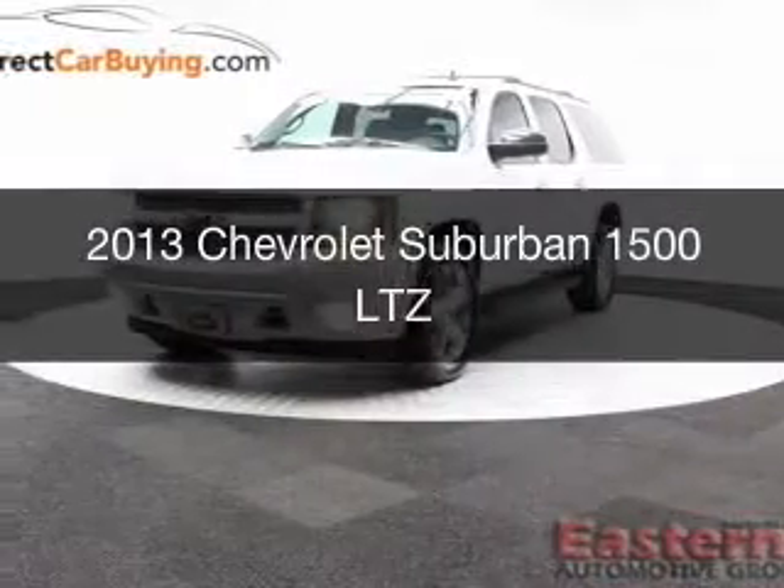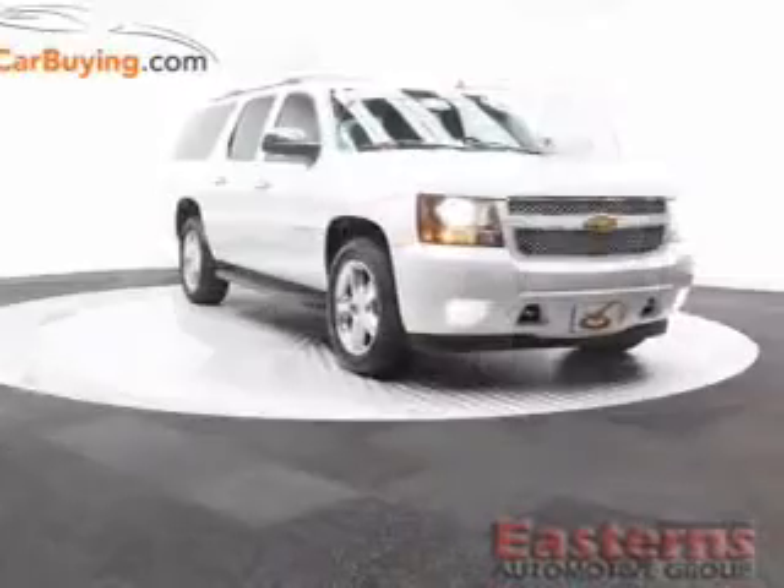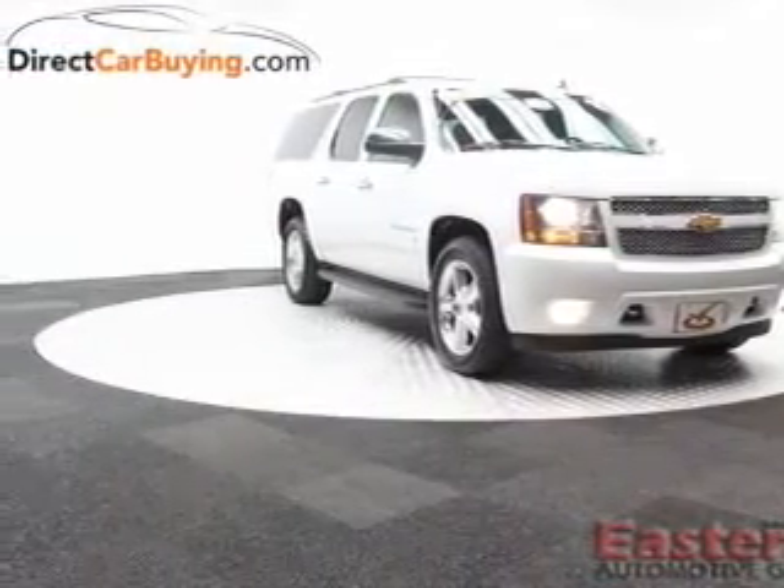This is a used 2013 Chevrolet Suburban. It's powered by four-wheel drive, a 5.3-liter, eight-cylinder engine, and a six-speed automatic transmission.